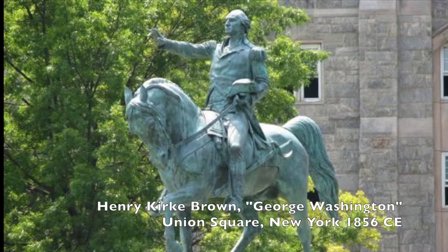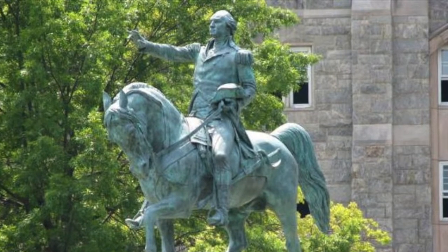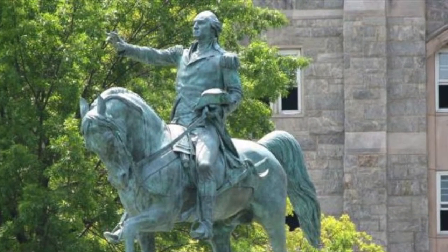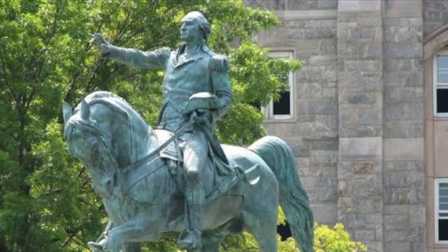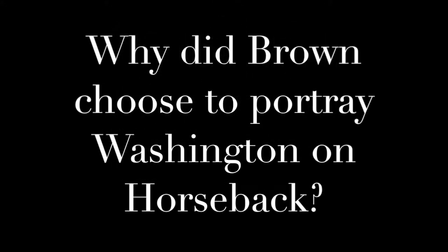While this monument has had a great history, what I want to focus on is the fact that Brown chose to commemorate Washington by making an equestrian statue. Up until this time, equestrian statues were usually reserved for kings. So the question is, why did Brown choose to portray Washington, a president and general, on horseback?